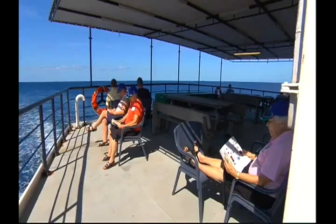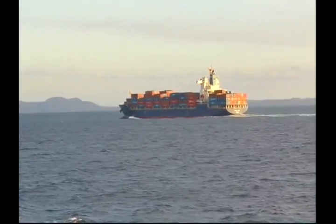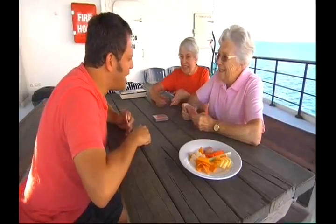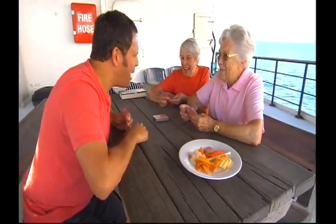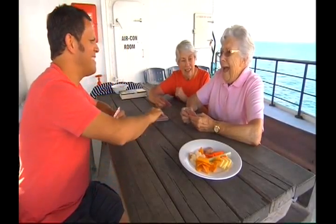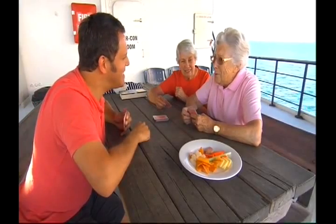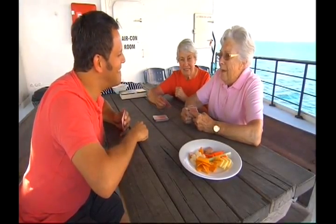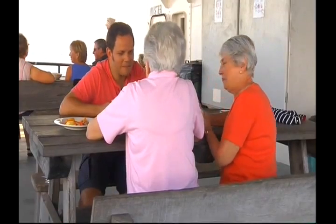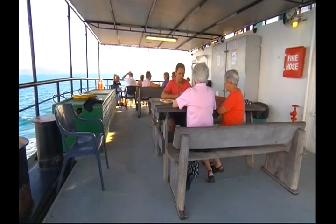Sea Swift never advertises its cruises. It relies solely on word of mouth, and it's clearly working — there's never a spare bunk on the ship. Friends of ours told us about this wonderful holiday, and it sounded so different, relaxing, and casual, so we booked. Friends were amazed we were coming on a cargo ship, but we did it.